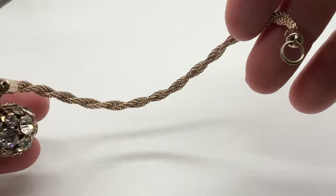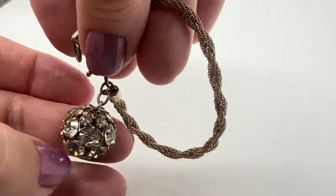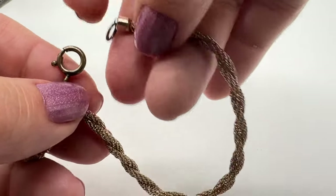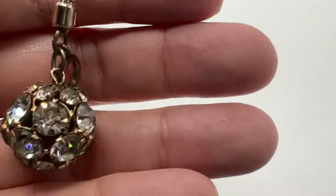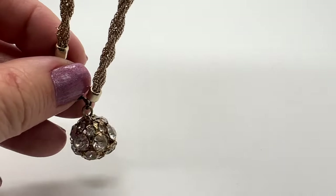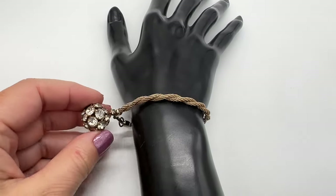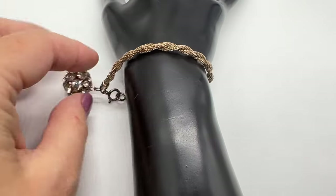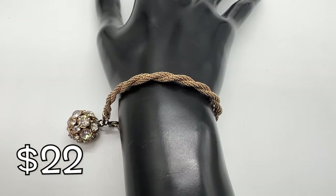Here's a cool bracelet. I think this is from the '60s, maybe the '50s. Look at that one charm — this measures about seven inches long. There's a little bit of wear to the gold tone here and there, nothing bad. That's a cool charm, though, and I like that there's only one. Of course, this is the heaviest part, so this would dangle underneath the wrist. That's a cool vintage bracelet.